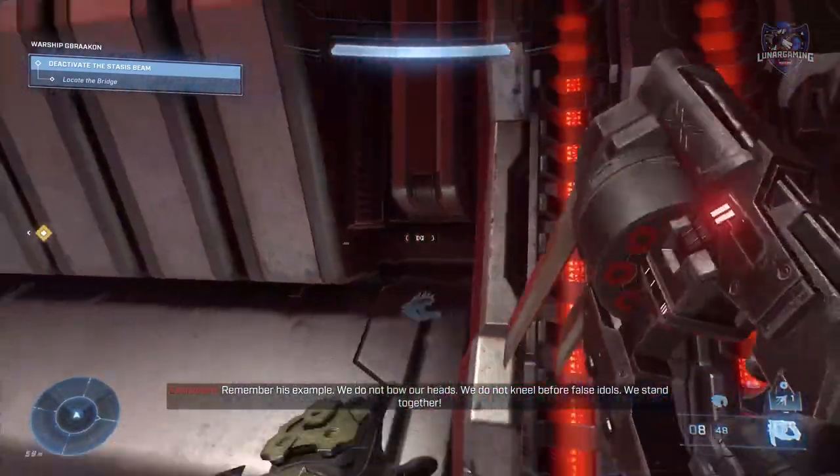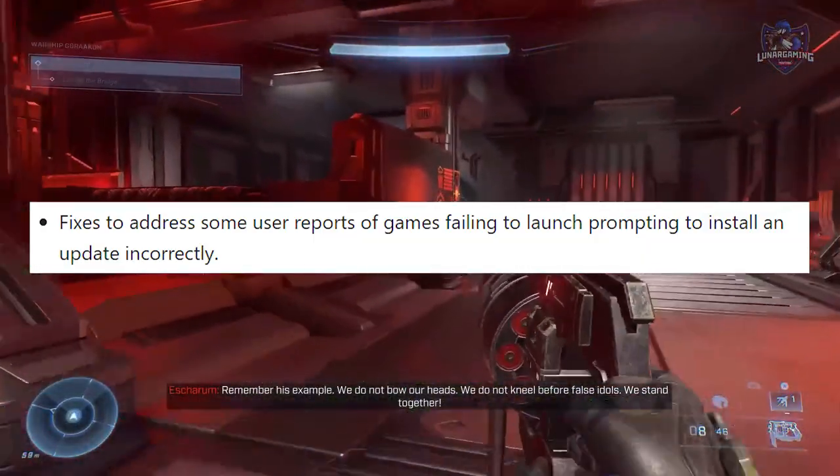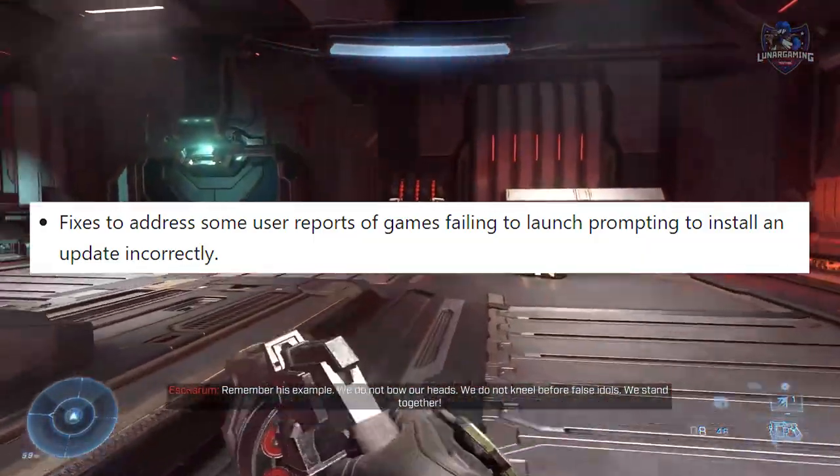Let's start with fixes implemented. To games, they fixed an issue to address some users' reports of games failing to launch, prompting to install and update incorrectly.